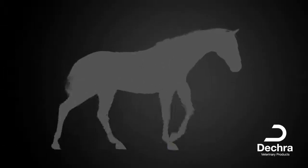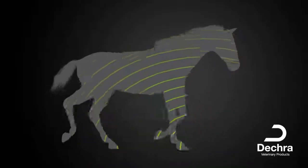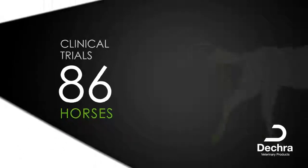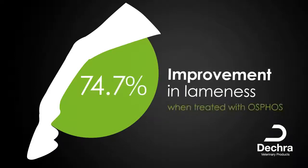Osphos is indicated for the control of clinical signs associated with navicular syndrome in horses. In clinical trials evaluating Osphos in 86 horses, lameness improved in 74.7% of the horses treated with Osphos and 3.3% for horses treated with a saline placebo.